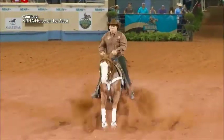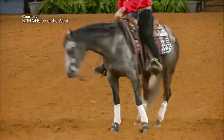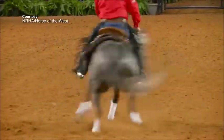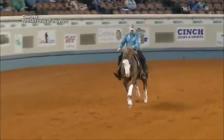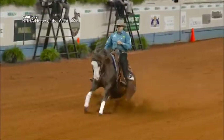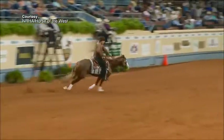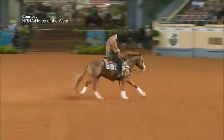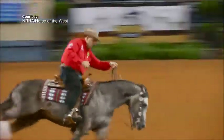Continental Saddle specializes in making saddles for a specific riding discipline called reining. Often called ice skating for horses, reining competitions involve riders guiding horses through precise patterns of circles, spins and stops. It's not the reins that guide the horse's movements through these contests, which makes a competitor's saddle a particularly important tool.